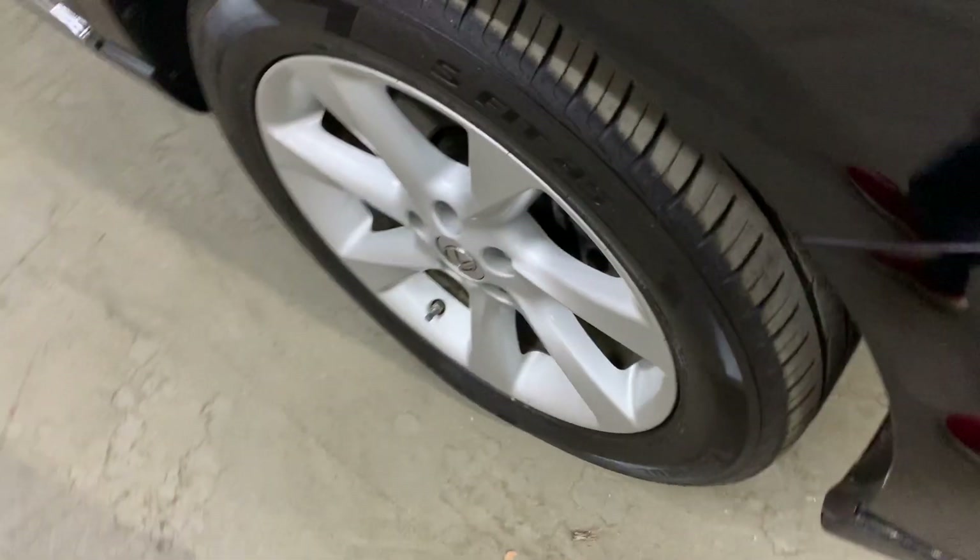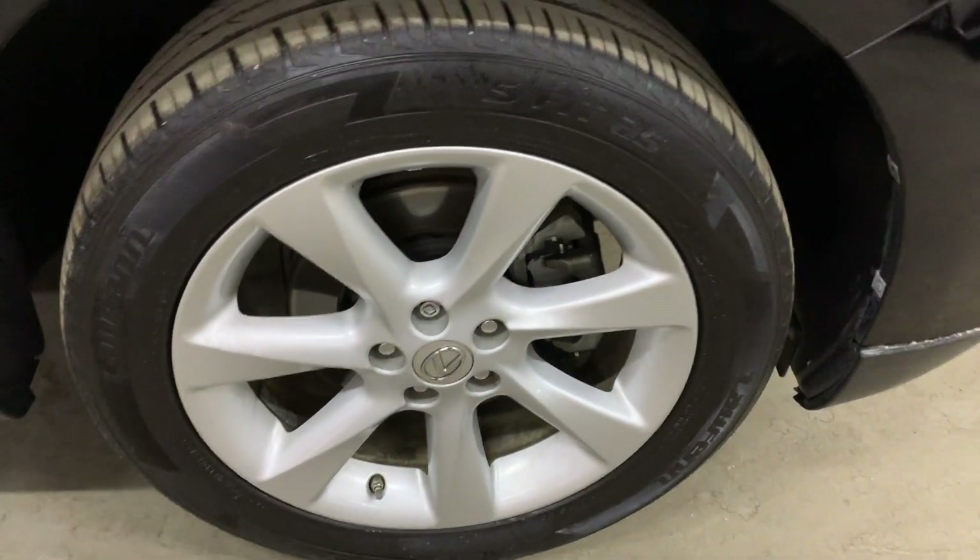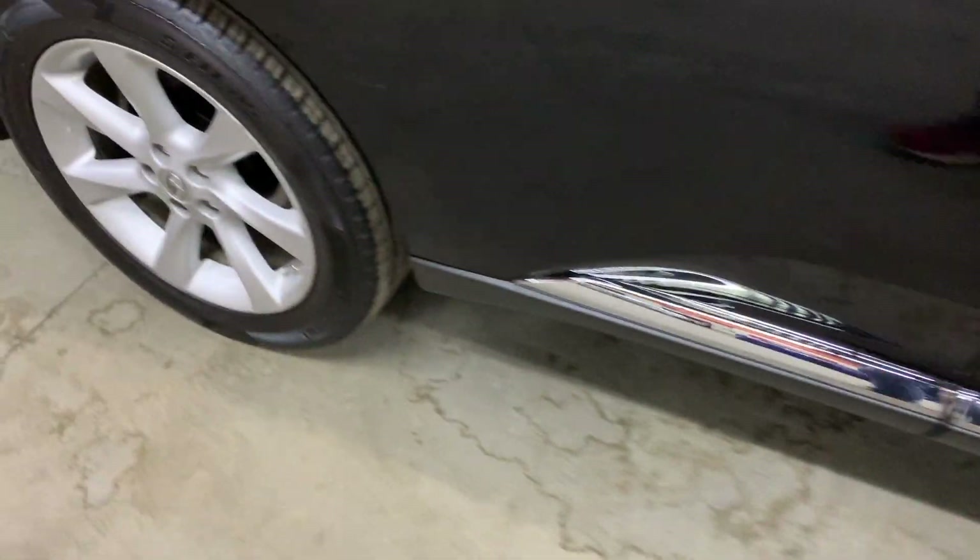Let's close it up and check the tires. Those are in pretty good condition, as you can see.